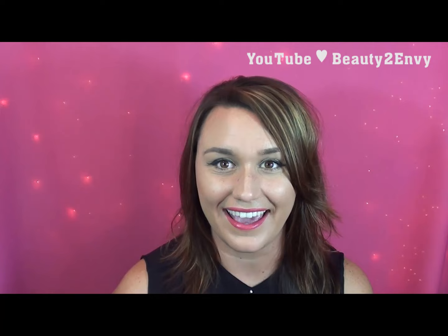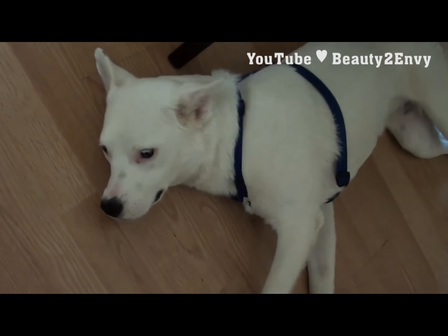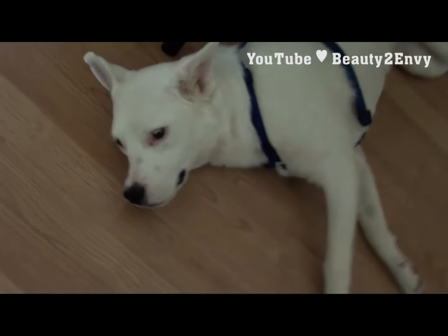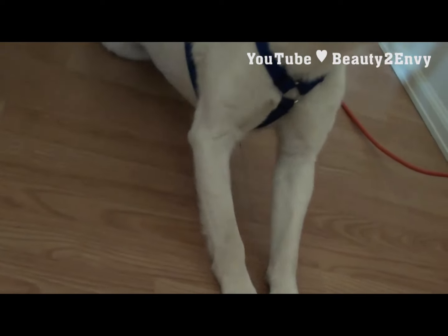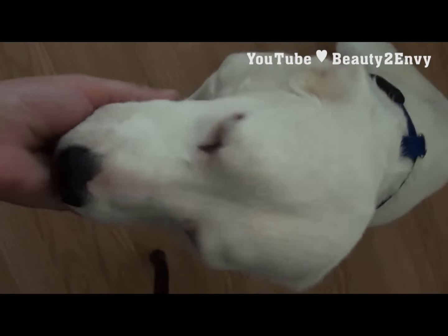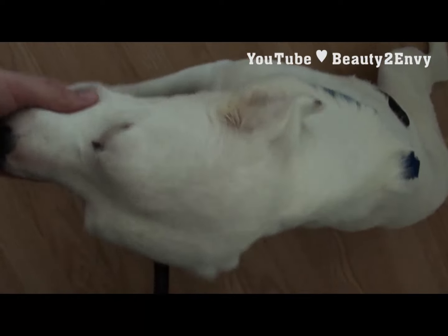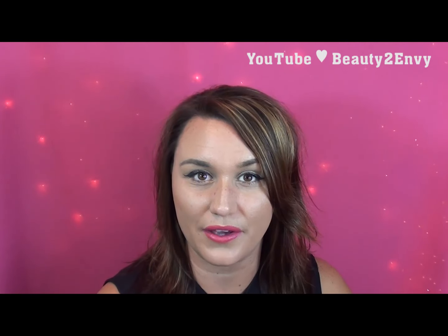My next favorite — I've had her less than a week, but I got a little puppy. She is seriously the cutest thing ever; she's nine months old and just a lover. I'm going to go find her and show you guys. She is my ultimate favorite!